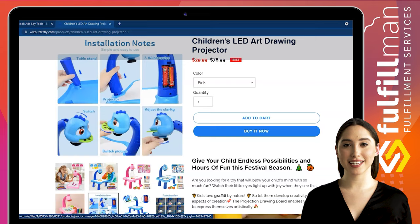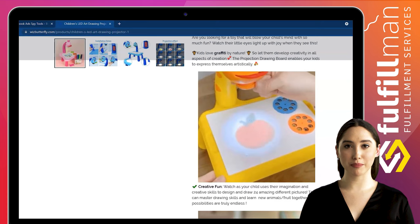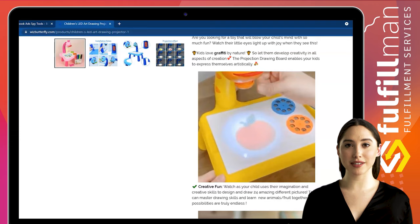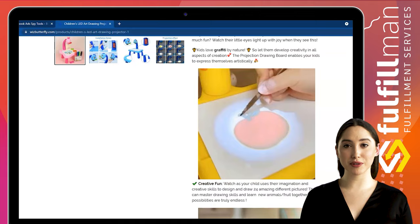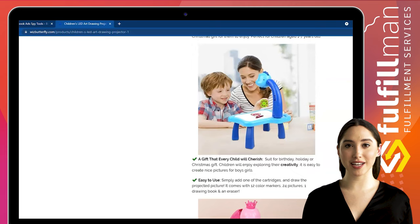This kids projector drawing table was made of child-friendly material designed with a smooth edge. Turn off the lights, turn on the painting projector, insert the pre-printed slides, put down the footprints, then color the picture. It makes game time interesting and lets your girls or boys stay busy for hours in the house. This projection drawing board for kids can cultivate kids' drawing skills, and enhance each child's drawing and fine motor skills when copying images on paper.